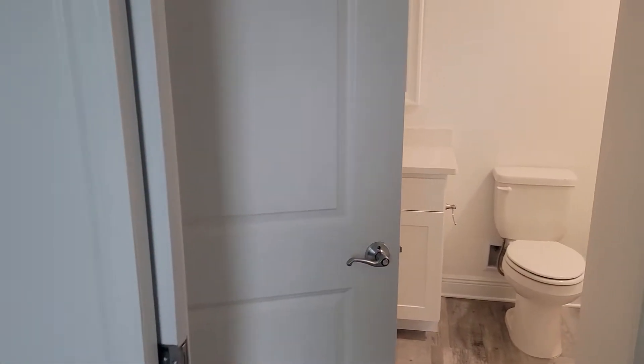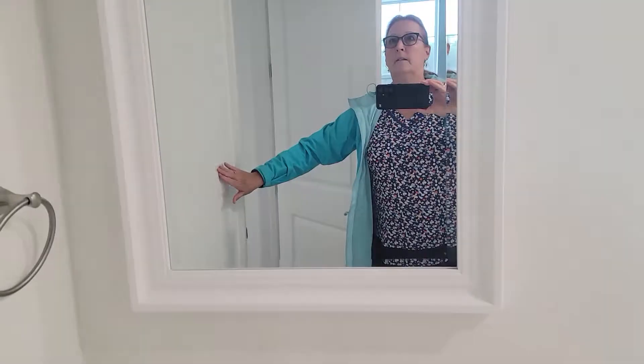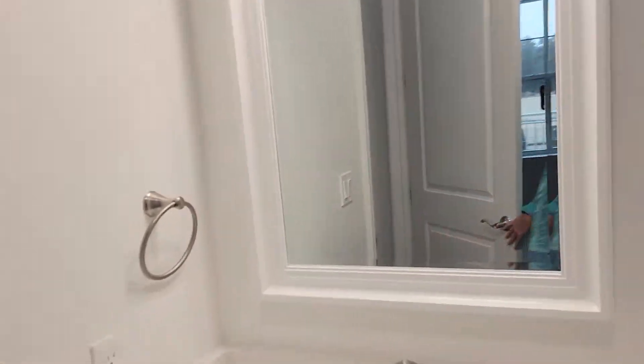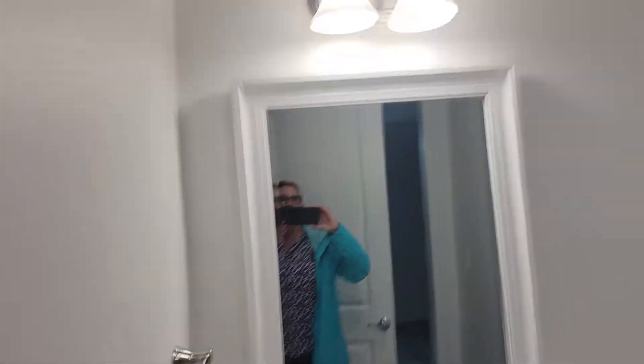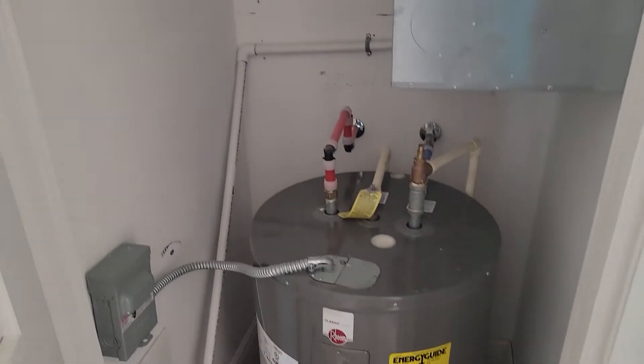Here is your closet. And then a pocket door into one of the full bathrooms. It's also your powder room for people that are not staying in that room.